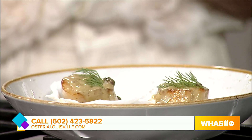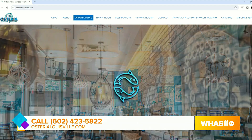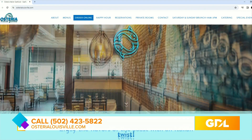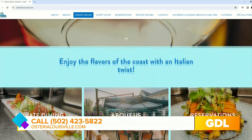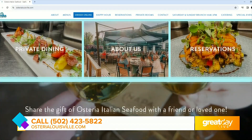Thank you so much for coming in. To make your reservation, head to OpenTable or call 502-423-5822. Check out all of those new menu items and the brunch menu. All you have to do is head to OsteriaLouisville.com.